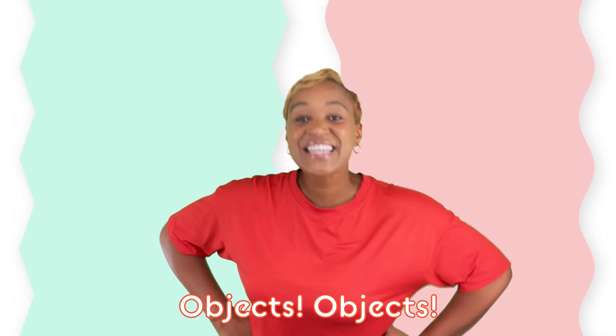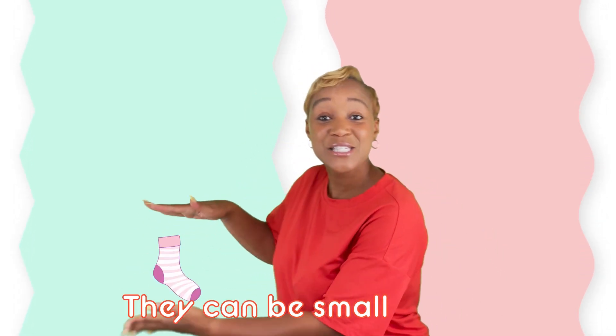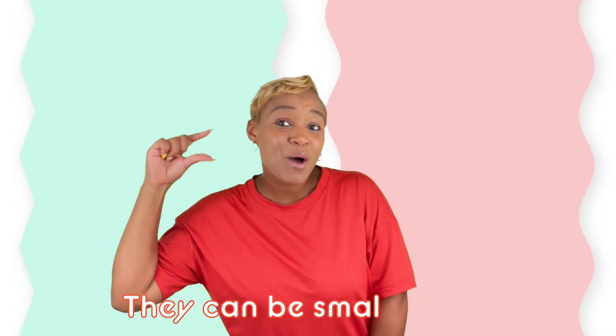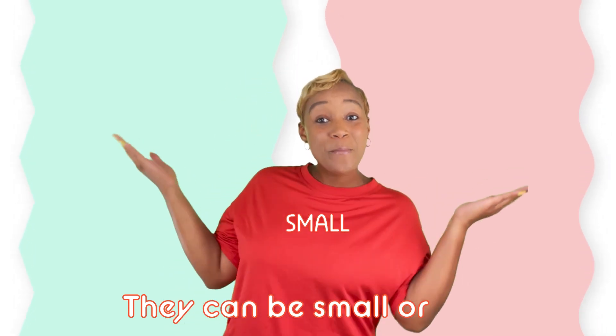Objects, objects — they can be small or big. Objects, objects, they can be small or big.